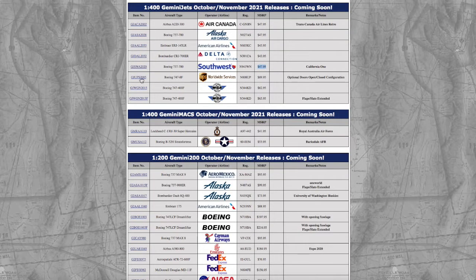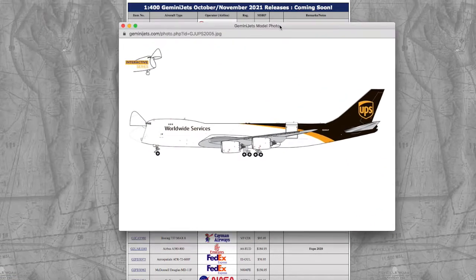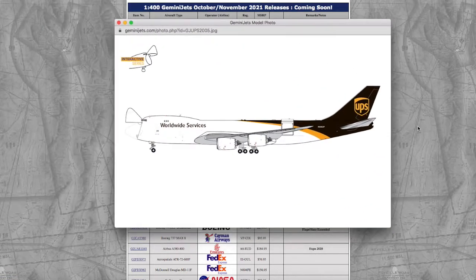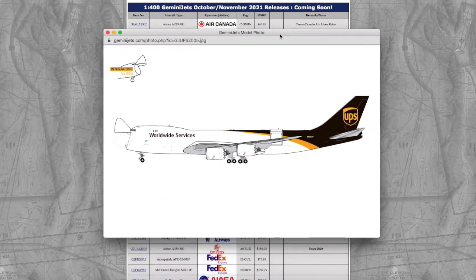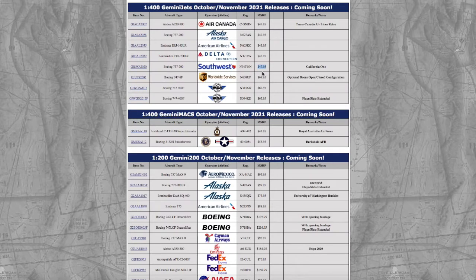Continuing on down the line, we have a UPS 747-8 Interactive. I don't know why Gemini just decided to re-release this — I think the registration is the same as the one from October 2020, so I don't know why they're re-releasing it. Maybe it's due to popular demand, but I have no idea. The registration for this model is N608UP and it's $69.95.